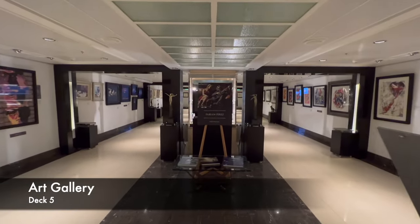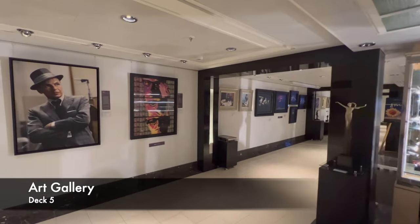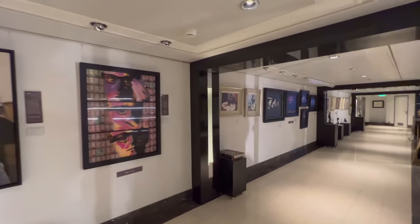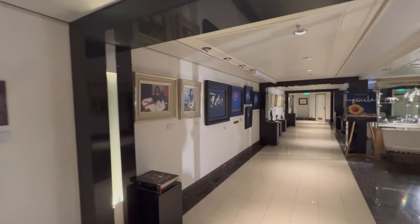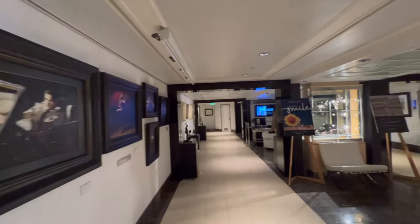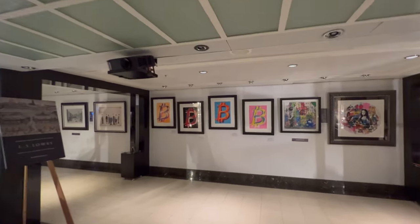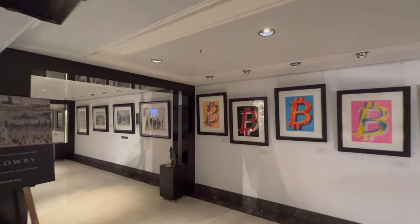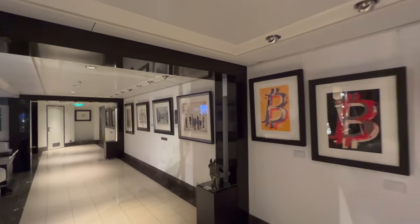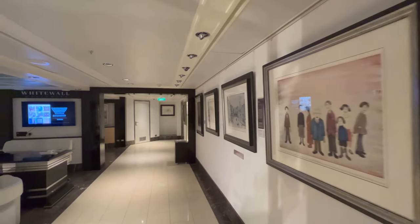The final venue before the dining options on deck five is the art gallery. Art galleries feature on the majority of ships — I've never been on one without. I've never bought art from them, but I really enjoy having a wander around, even in an evening with a glass of wine. It's quite a nice way to kill a bit of time, and you'll find that down on deck five.